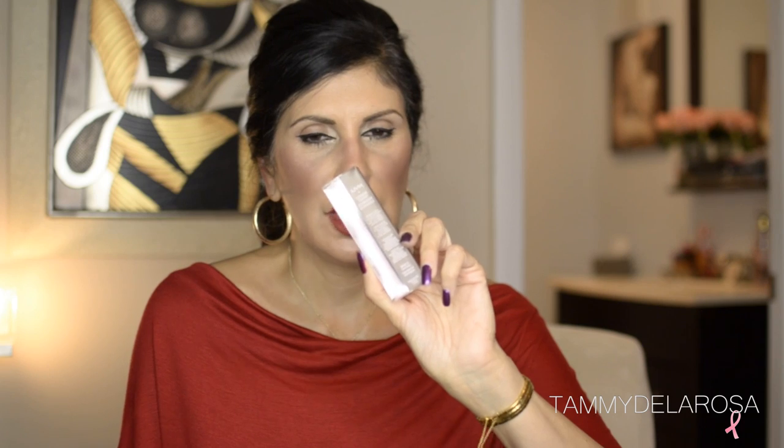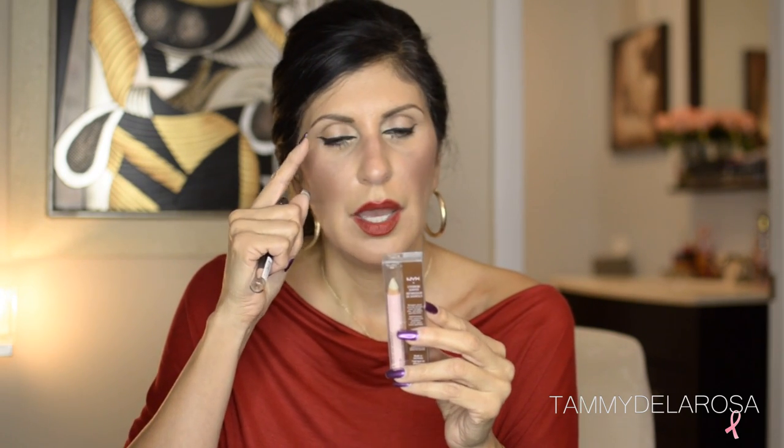The next item from NYX is their eyebrow shaper. I've never tried it but I'm really anxious to. It's sort of a waxy type pencil — you apply it on top of your eyebrows after you've done them and it keeps your eyebrows in shape. Maybe I'll let you guys know later on the blog what I think of it.